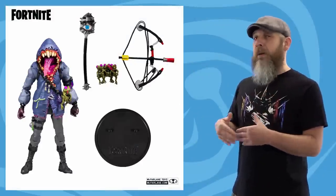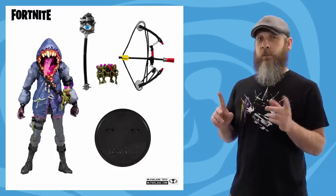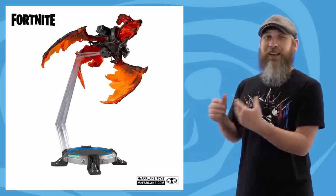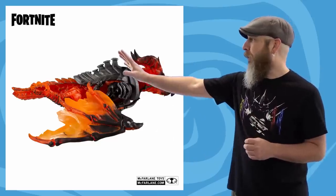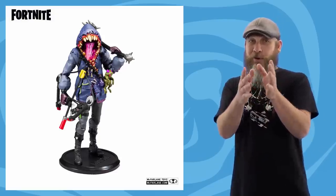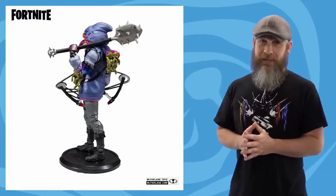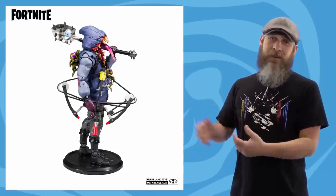Something we saw back at Toy Fair that a lot of people have been asking about is the McFarlane Fortnite line, and this week we got full solicitation pictures for Big Mouth and Lava Wing. We knew the Lava Wing would be a repaint of the Frost Wing, but seeing the pictures again — oh man, I'd forgotten how good this thing looks, like it's actually hot to the touch. Big Mouth is exactly what I personally like to see in this line: a big beastie-type character that doesn't look out of place when shoved into a 1:12 collection.